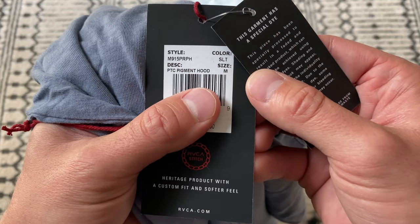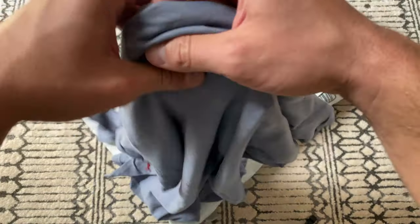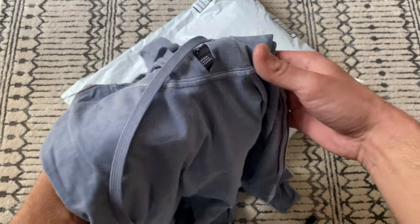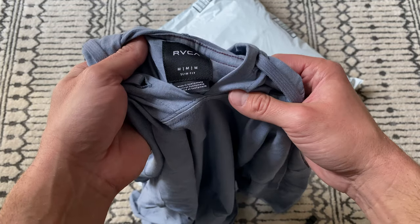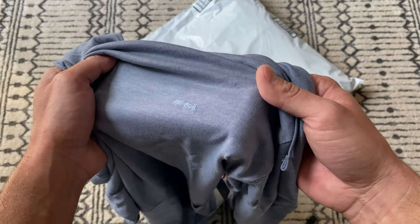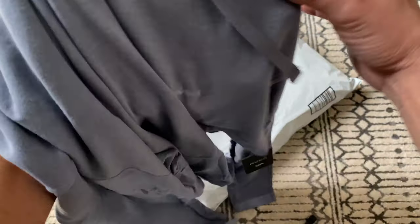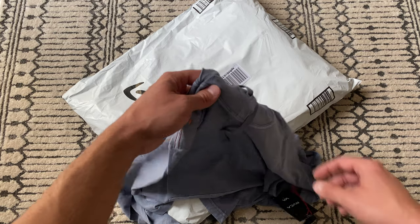This is the PTC Pigment Hoodie, size medium. I typically wear size medium in all their stuff — I'm five-nine, 170 to 175 pounds. It's a really lightweight hooded sweatshirt. It's decently warm — slim fit, interesting. I can throw a heavier coat on top and then when I go into stores or out to dinner I can take my coat off and I don't sweat through it because it's lightweight. Something nice to throw a jacket over.